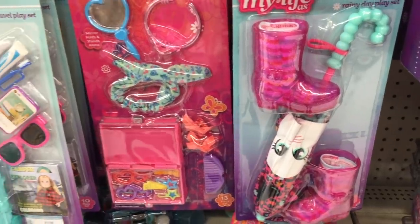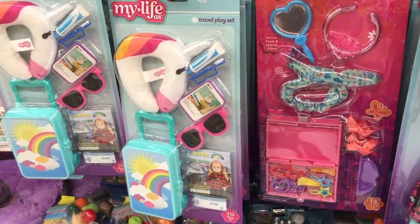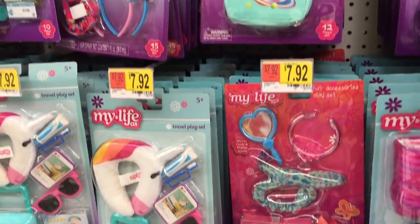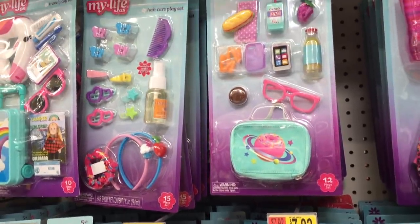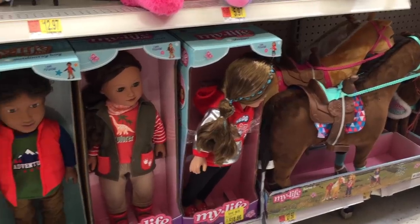My favorite My Life items would definitely have to be the accessory packs. They're really affordable - they're only seven dollars and I'll definitely have to bring this travel set back home because of the neck pillow. Right above that set there's also a hair care set and a lunchbox set too. There are multiple different doll sets available.